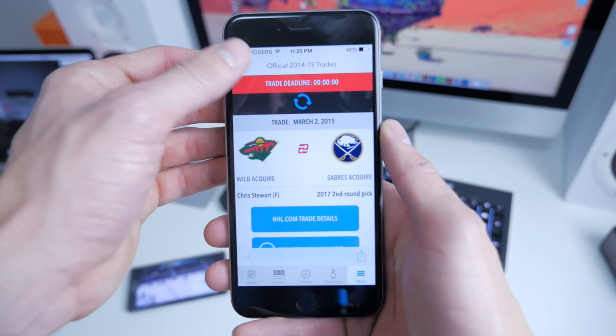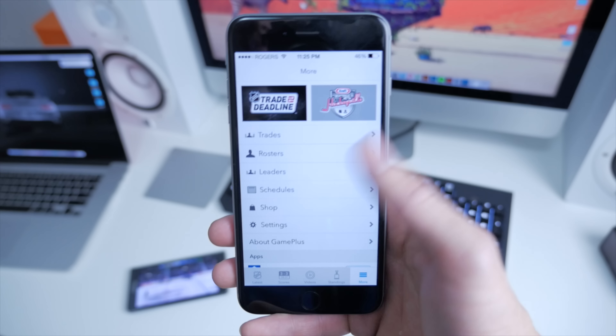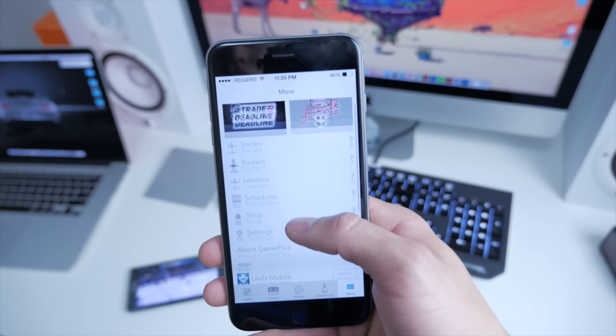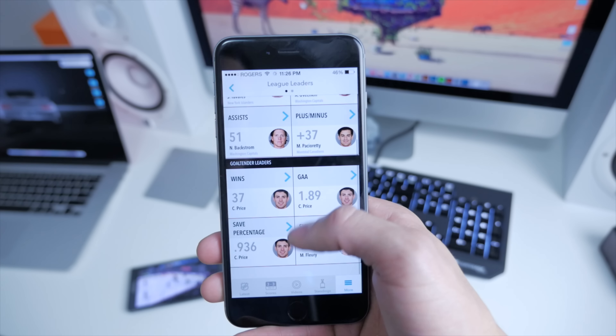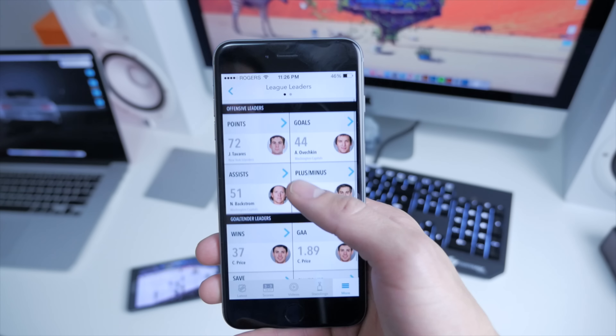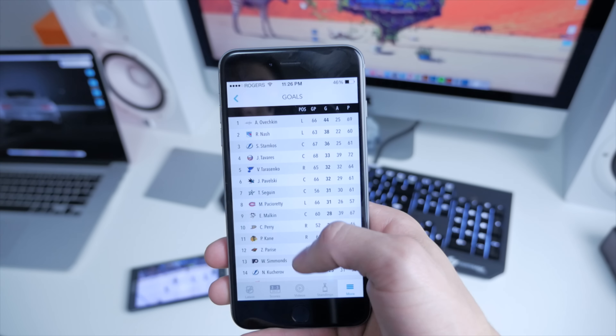For example, we've got Trades — see who was traded before the deadline. Rosters — who's starting for the night. Leaders — you can check out overall points, goals, winning goalies, all those goodies. And lastly, Schedules, Shop, and more Settings.